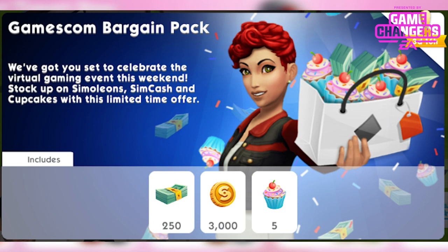I'll start with the pack because it is just a currency pack. This is the Gamescom Bargain Pack that's gonna be available from August 26th right through to September 4th. It's priced at $2.99 and available for those above level 5. In this currency pack you get 250 SimCash, 3000 Simoleons, and 5 cupcakes — a great little cheap currency pack if you're in the market for one.